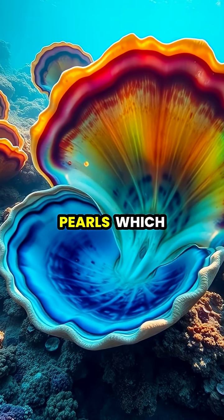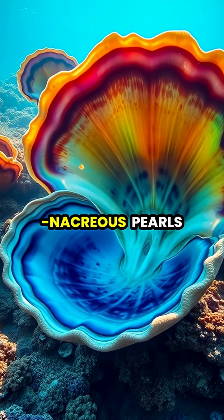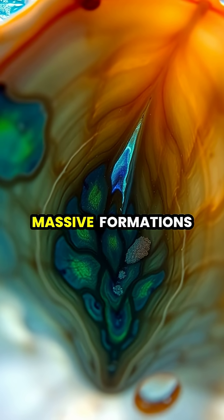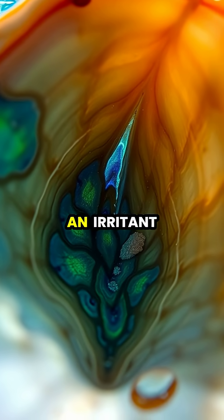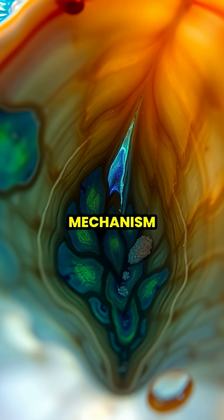Giant clams create the world's largest pearls, which can weigh over 100 pounds and are known as non-nacreous pearls or clam pearls. Unlike traditional pearls, these massive formations begin when an irritant becomes trapped between the clam's shell and mantle tissue, triggering a defense mechanism.